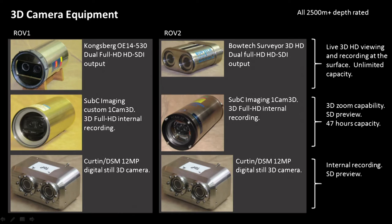The top cameras provided a live 3D high-definition feed up to the surface and recorded continuously — we had boxes and boxes of hard drives. The second row of cameras provided additional capability as well as redundancy in case of problems. These ones provided 3D zoom, provided a standard definition preview to the surface, but recorded internally, giving us 47 hours of recording capacity.